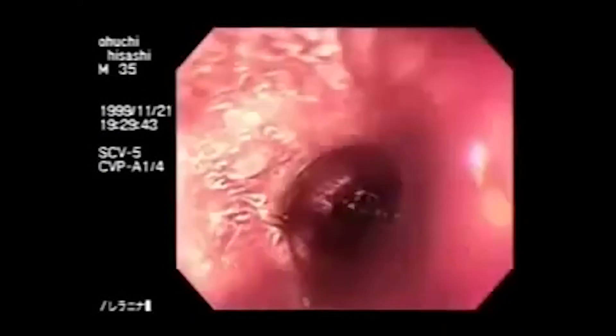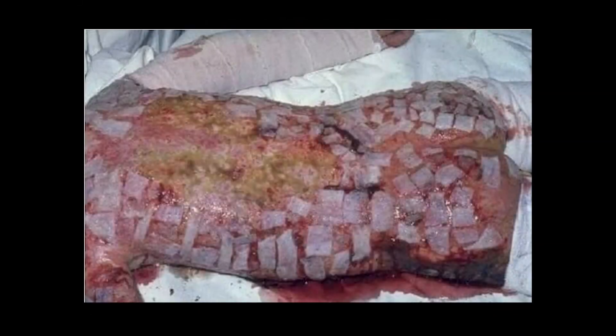The condition of his skin was also getting worse. By this time, the majority of his skin had been lost, and his entire body was covered in bandages.